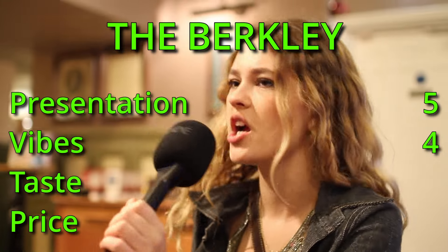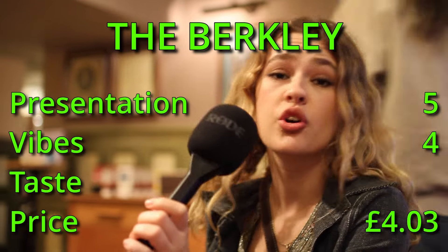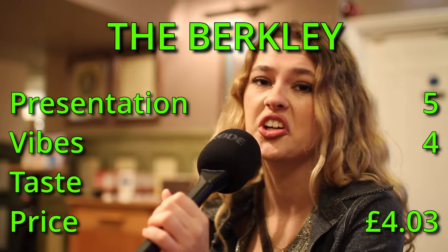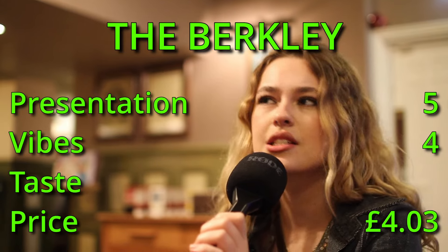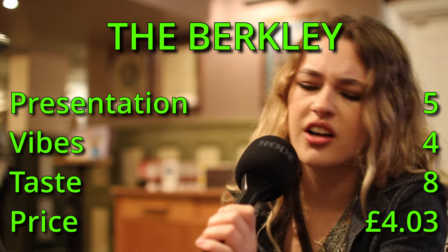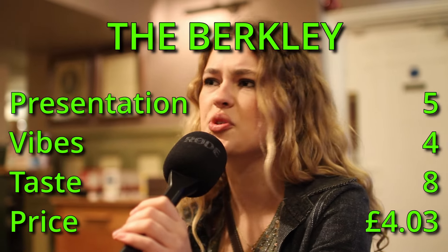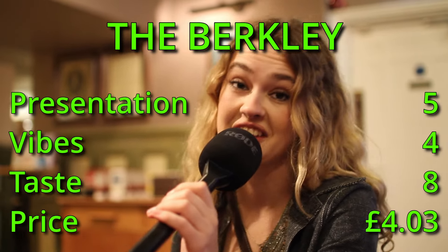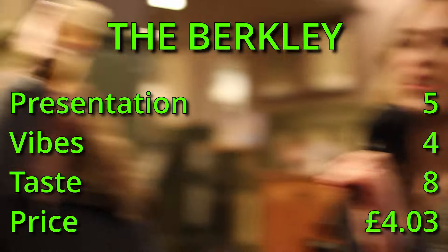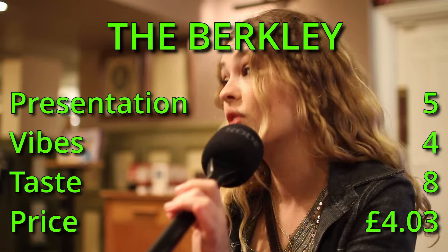Price — it was four pounds and three pence, which is good, and it's Spoons, so you get what you get. Taste — we agreed on eight out of ten. I wasn't a big Guinness fan before, but now I'm warming up to it. Nav loves Guinness. See how the night goes — I'm probably going to be a Guinness lover after this, as we all are. Looking at you, Eve.